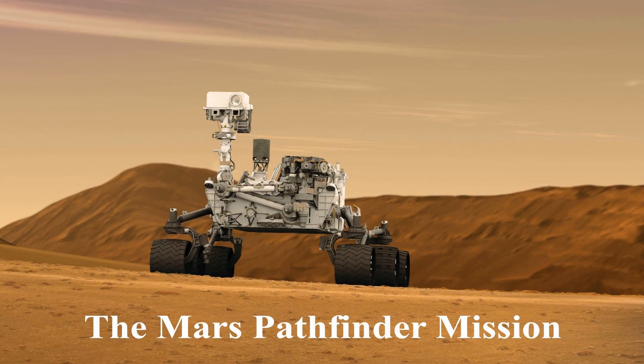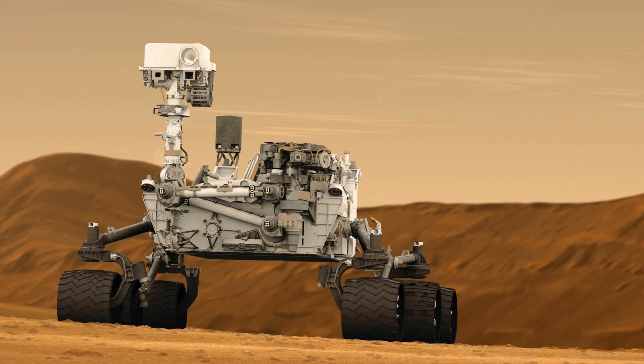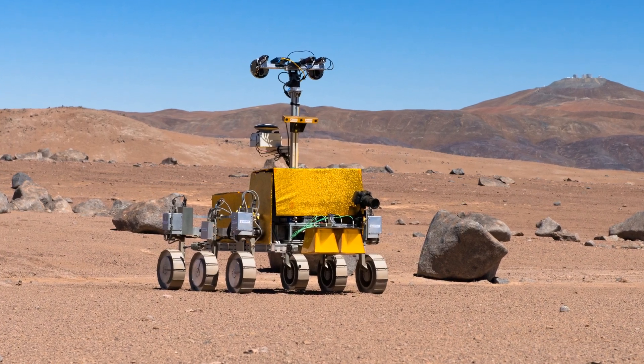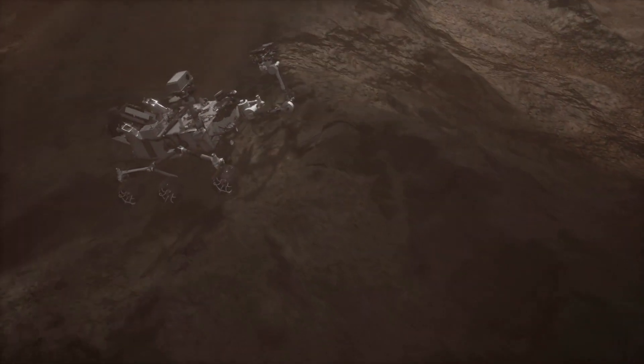The Mars Pathfinder mission, featuring the iconic Sojourner rover, further fueled interest and technological advancements. However, it was the arrival of the twin rovers Spirit and Opportunity in 2004 that truly captured the world's attention. Designed for a 90-day mission, these rovers exceeded expectations and operated for years, unearthing evidence of past liquid water on Mars.